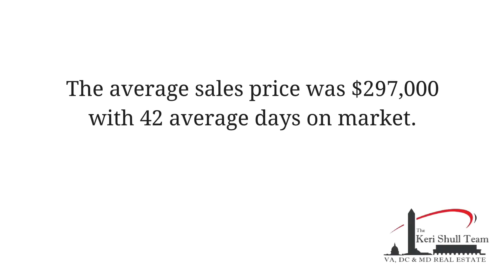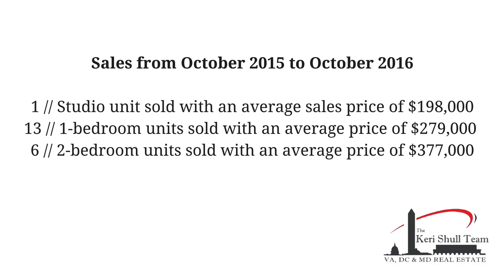With an average sales price of $297,000, this development offers a great opportunity for those seeking all of the benefits of being right on the Orange Line and being on a budget.